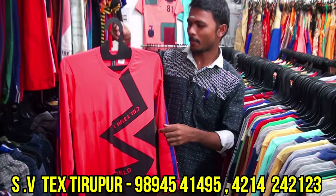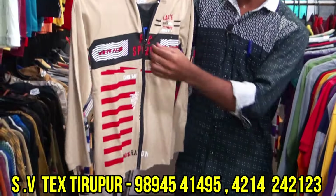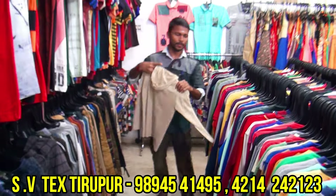We will get ₹9,000 wholesale. Yes, ₹9,000. Here is a cap coat — full sleeve, cap model, double T-shirt, full load T-shirt — this is in the ₹200 range.